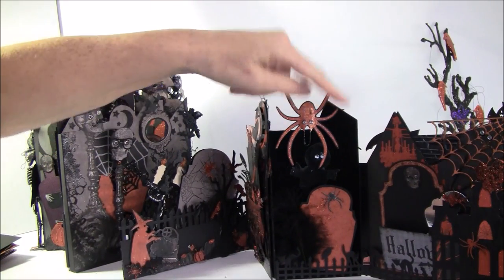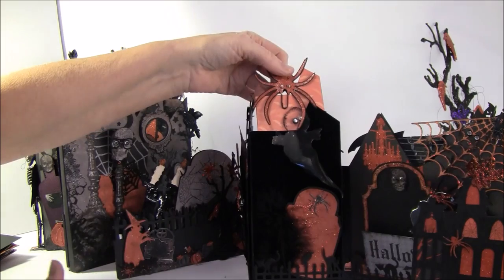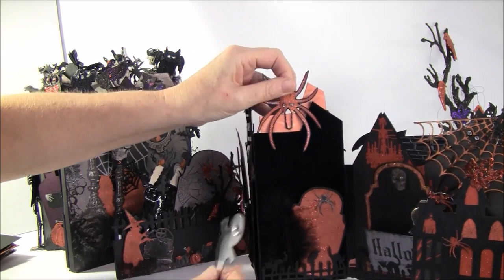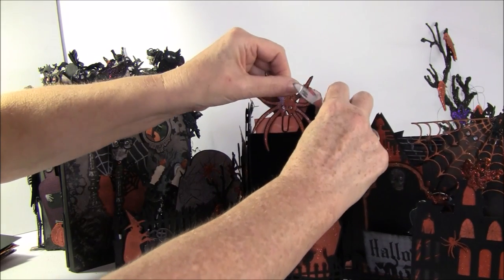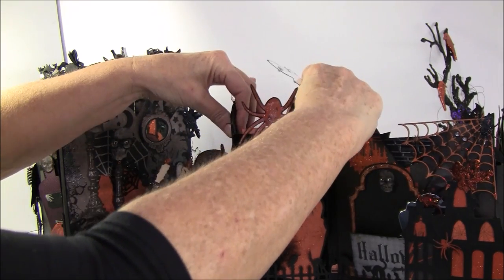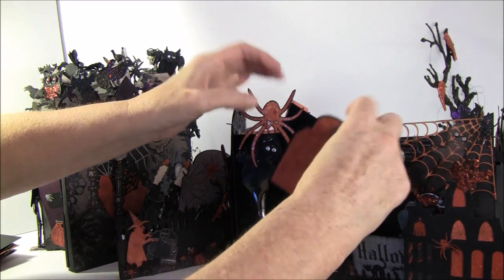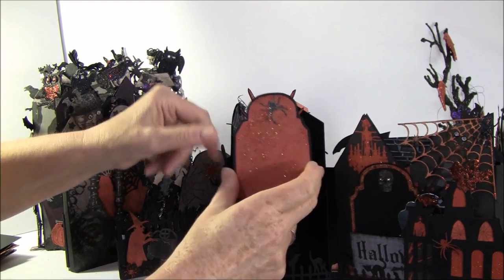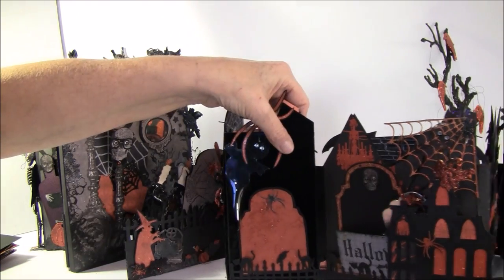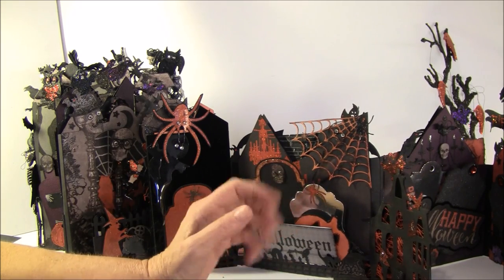On this side I used the flocked paper again, and I have a spider cut out from the paper line. Here's how the tags look inside — I cut them to shape and also did some stamping on the tags. Another ghost here and another leftover from the inside of the tomb die from Tim Holtz, with a feather behind.